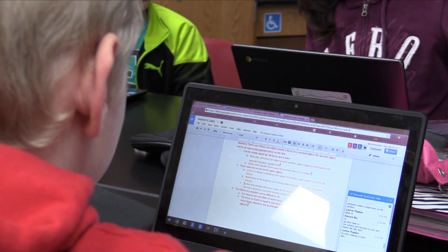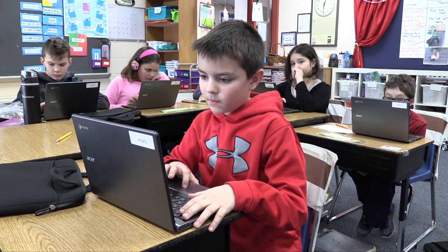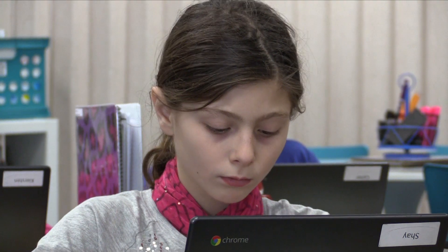They're fun but they also help you. I was all excited saying, oh my gosh, I'm gonna get a laptop and it's just gonna be for me and no one else could use it. Our goal is to create quality producers, self-directed learners, and collaborative workers.